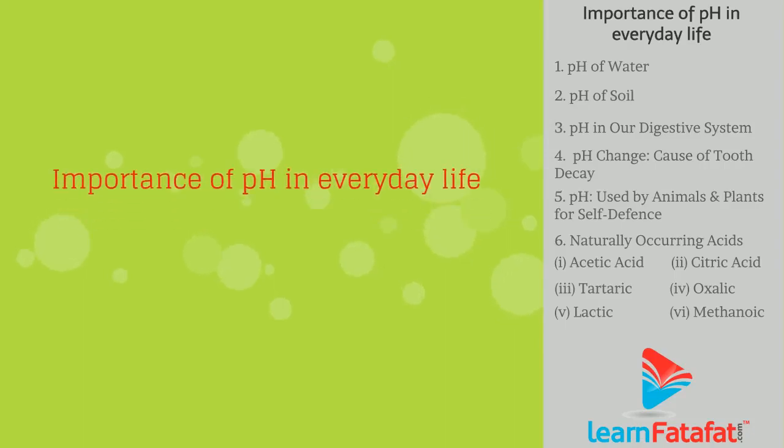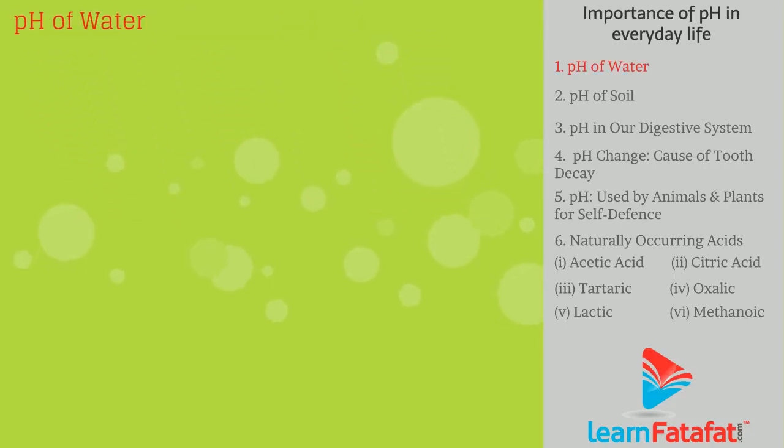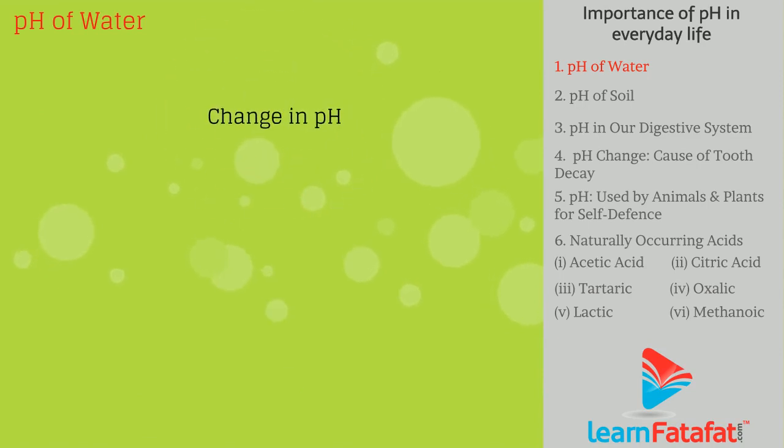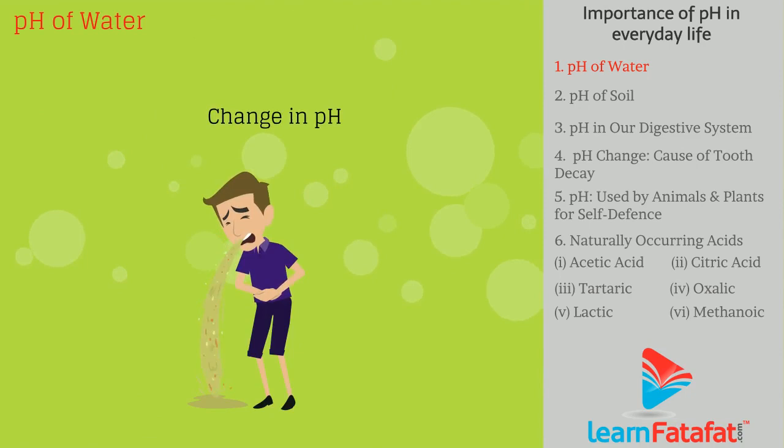pH plays an important role in everyday life. The human body is healthy within a pH range of 7 to 7.8. A significant change in pH will lead to sickness.